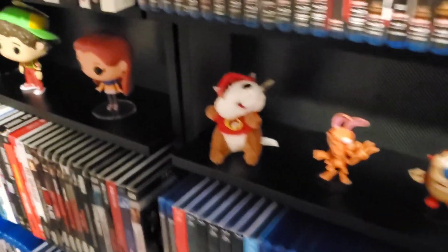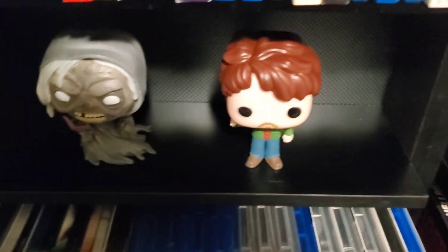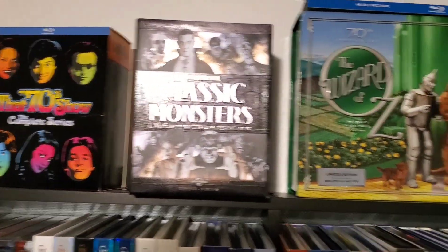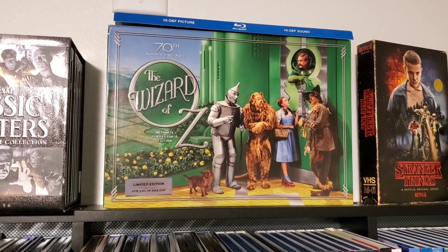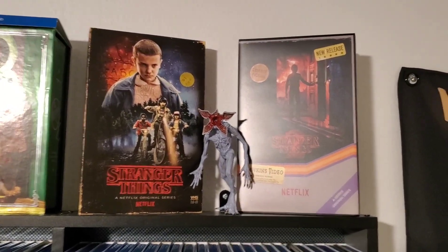Ash vs. Evil Dead Pops, got Ren and Stimpy, got Bucky. Creepshow and Will Graham from Hannibal. That '70s Show, Classic Monster set, Wizard of Oz box set. Stranger Things one and two, Demon Organ up there.